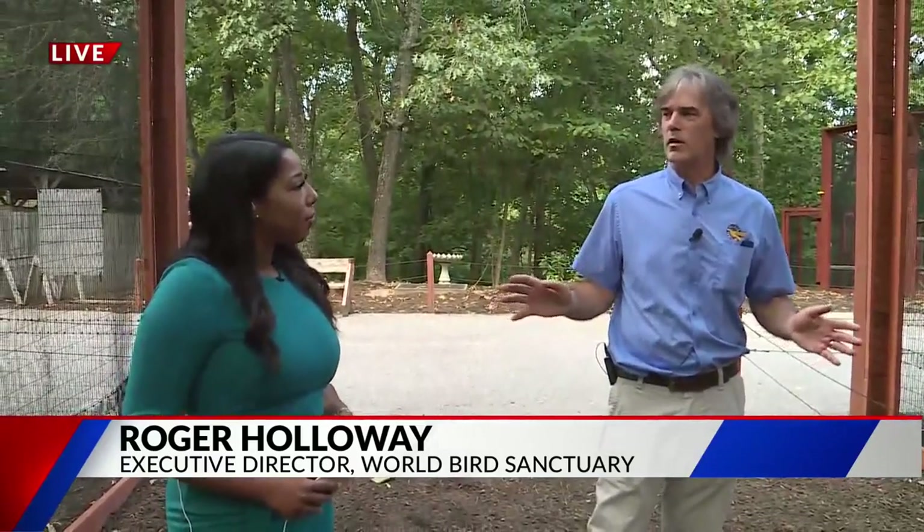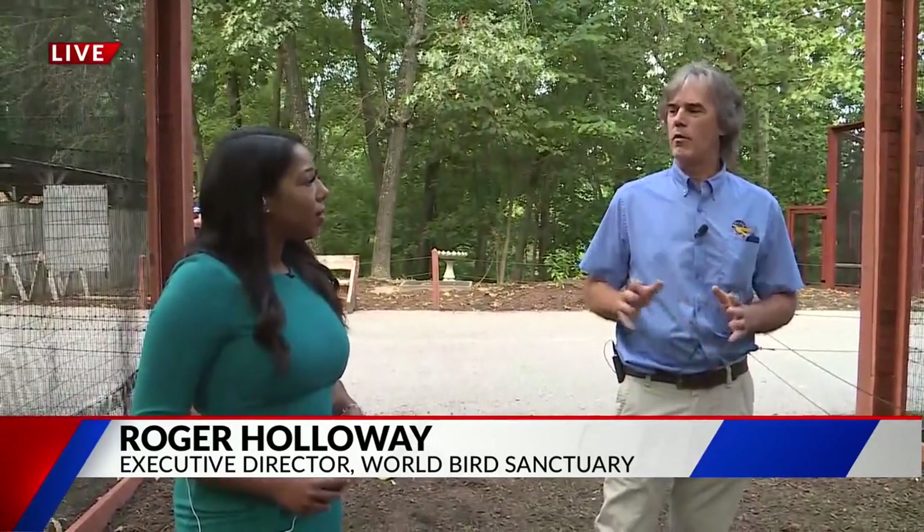We did that with the bald eagle years ago and now that's been a success — bald eagles are no longer endangered. So we are moving on and focusing on trying to help our vulture species around the world, which really do need our help and awareness.